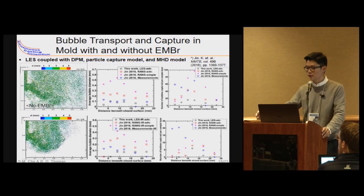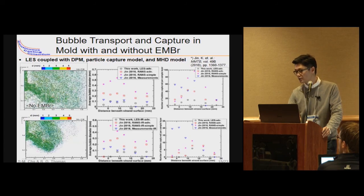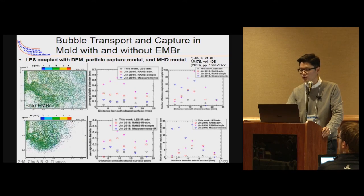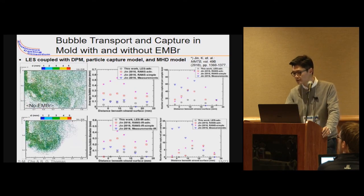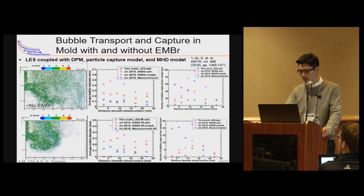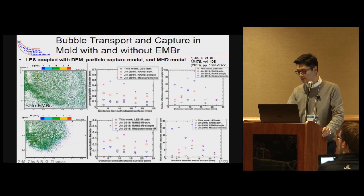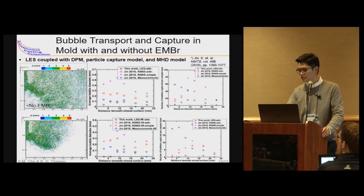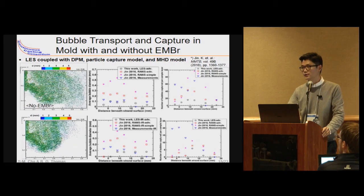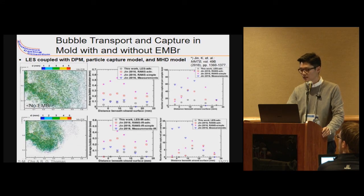We also simulated capture of each bubble at the steel shell front according to the force balance on each bubble touching the dendrite tip of the solidifying steel shell, using LES coupled with DPM and the particle capture model. We also considered the effect of the EMBR static magnetic field on bubble capture defect formation. The model was validated by comparing with plant measurements of real defects in the final steel slab. We found that with EMBR, fewer bubbles reach the steel shell and the last bubble does not go as deep into the mold region, so EMBR reduces argon gas capture into the steel shell, resulting in fewer surface and internal defects.